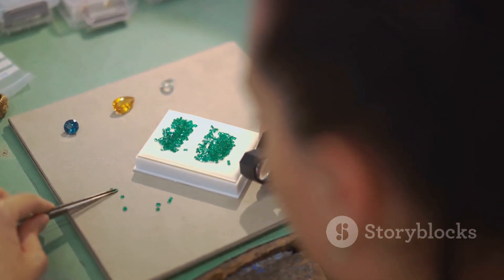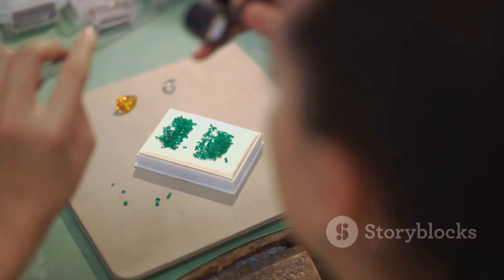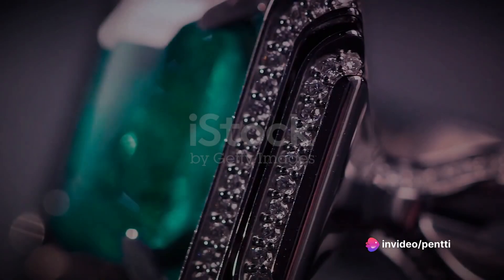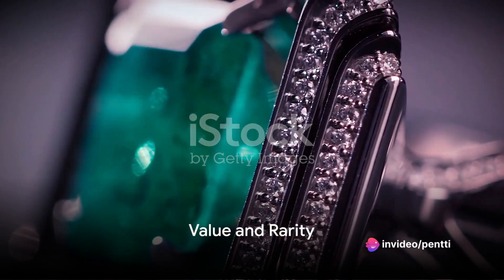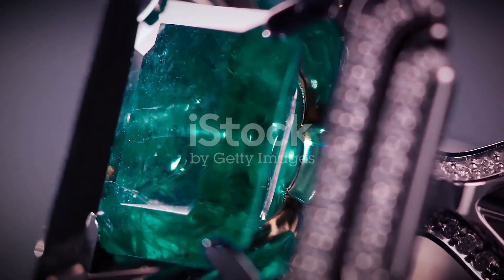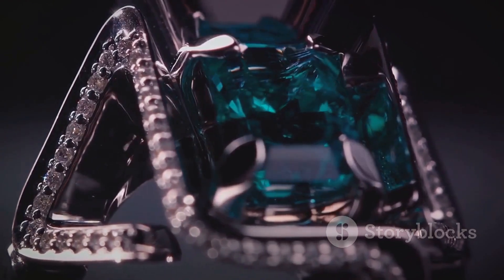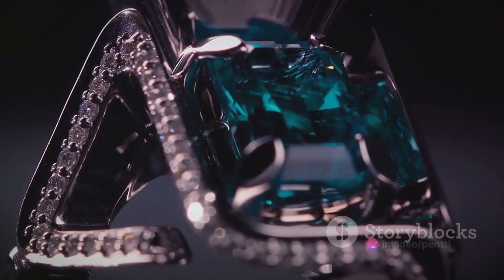Emeralds, on the other hand, rank between 7.5 and 8, but their numerous natural inclusions make them more susceptible to damage. When it comes to value, emeralds generally fetch a higher price due to their rarity and demand. However, high-quality green garnets, particularly the rare tsavorite variety, can command impressive prices too.